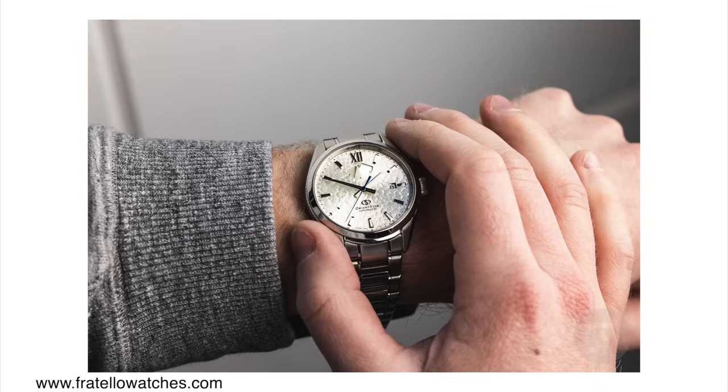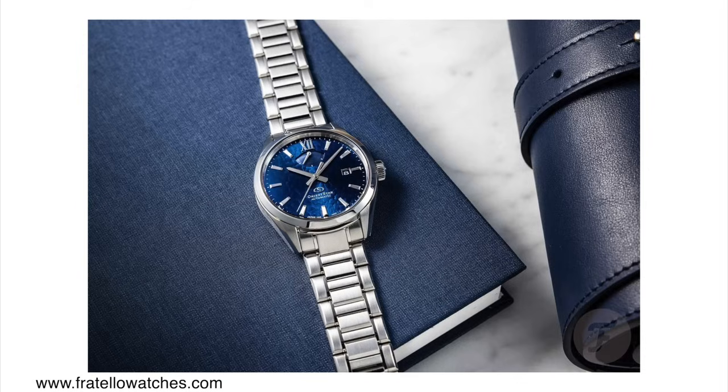Both versions come in the same stainless steel case — 40 millimeters in case diameter, 47.3 millimeters lug to lug distance, and about 13 millimeters in case height. I've never actually held an Orient Star watch of this caliber in my hand, but from what I hear the finishing on these cases and bracelets is really good. Japanese watch companies usually know how to finish a case.